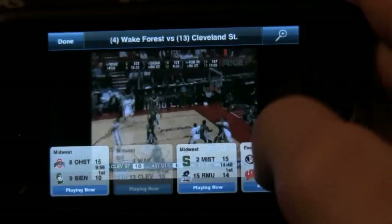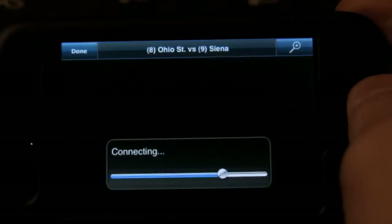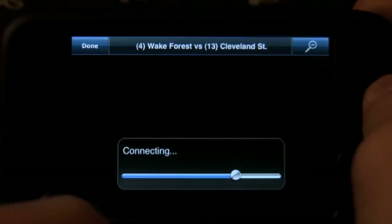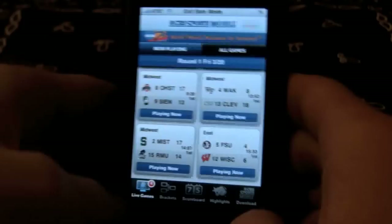You can browse the other games that are going on. If I want to flip to the Florida State Wisconsin game, there you go — it's a commercial, so we'll browse another game. You can pop in between games. I really, really like that feature. Ohio State, Siena — there you go. Very, very neat feature. I really like the channel flipping, the browsing games. And then you can jump back to the Wake Forest Cleveland game and there you go — you're playing. That's really, really cool.